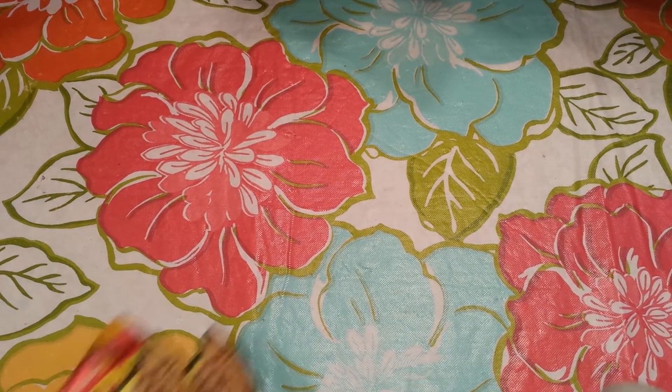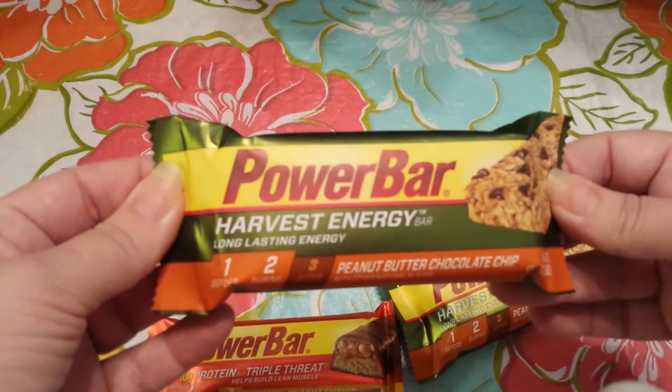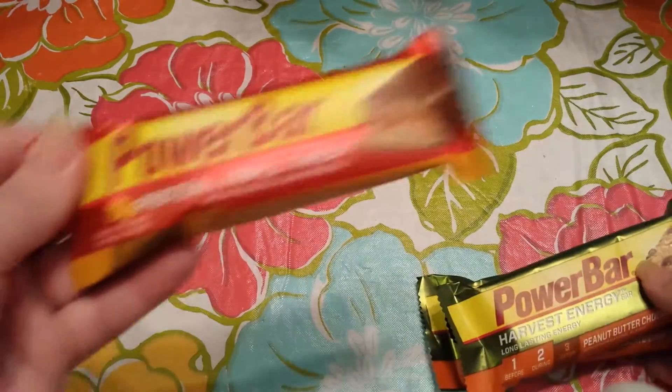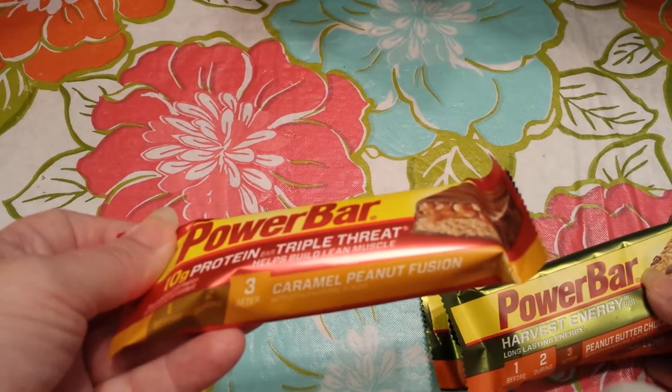They had their Power Bar bars, 3 for $0.99. This one is Peanut Butter Chocolate Chip. I got these for my husband for work — two of that one and one of the Triple Threat Caramel Peanut Fusion.